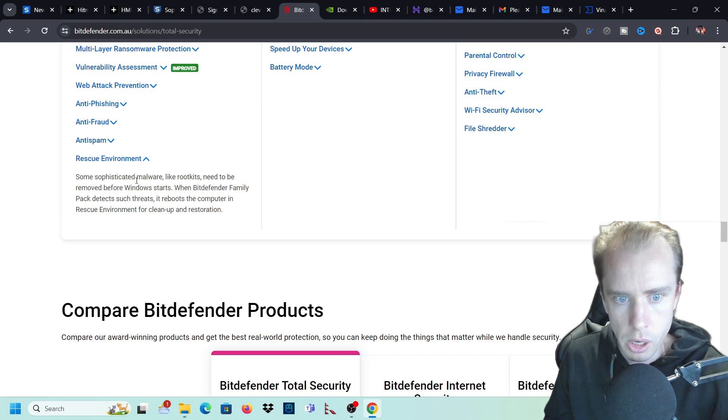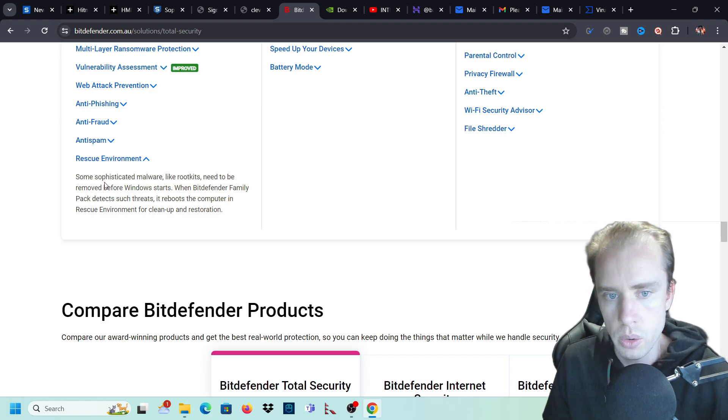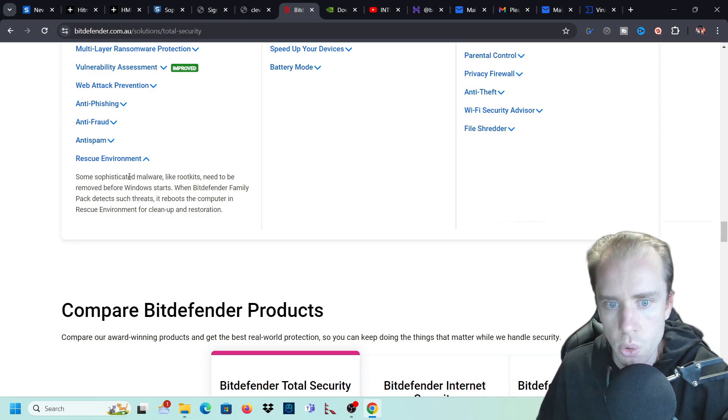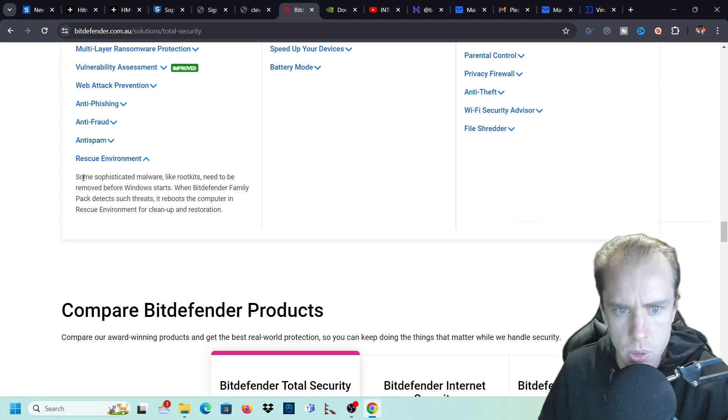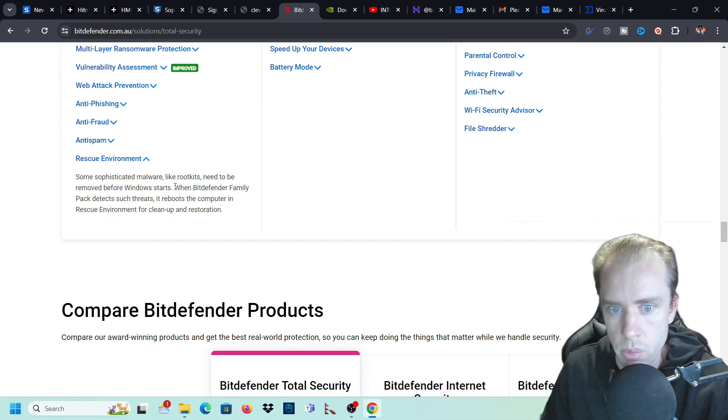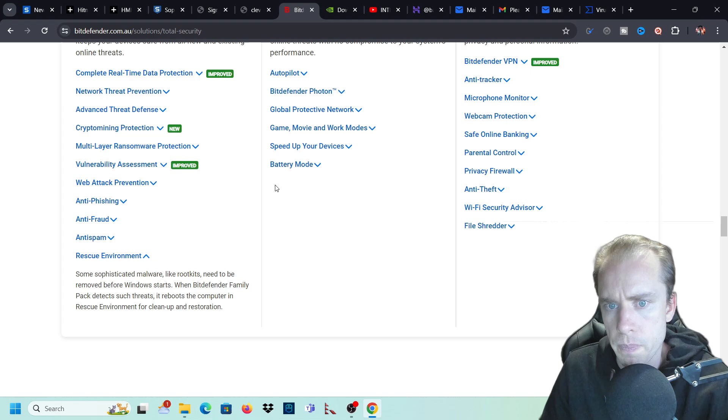The rescue environment feature puts your system into a safe mode and gets rid of all bad malware and rootkits. Sophisticated malware like rootkits need to be removed before Windows starts - before the whole Windows operating system boots up. When you restart your computer, it'll go through and run code to scan everything before your operating system boots up. It detects threats, reboots the computer into rescue environment, then cleans up and restores your computer.